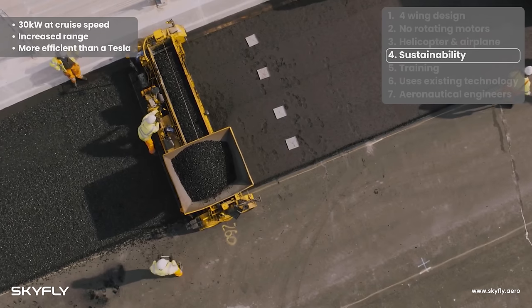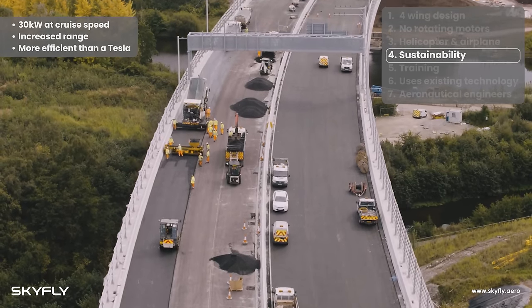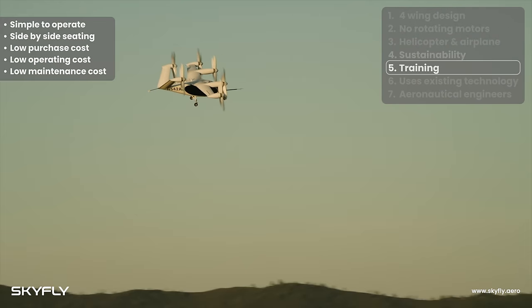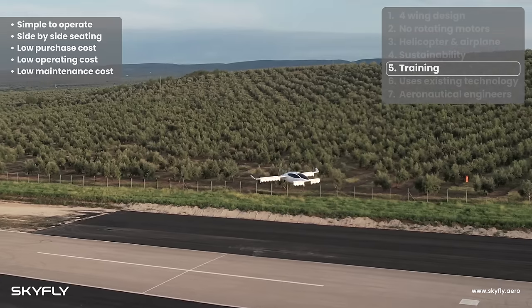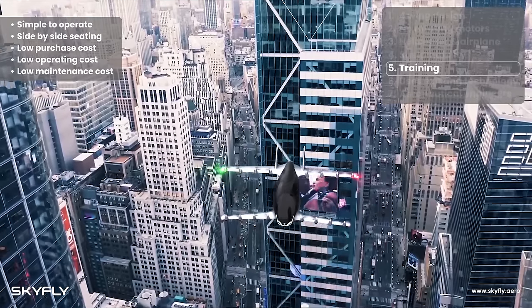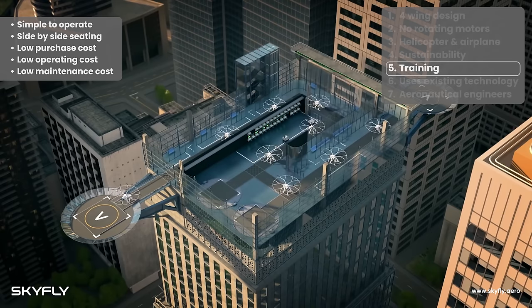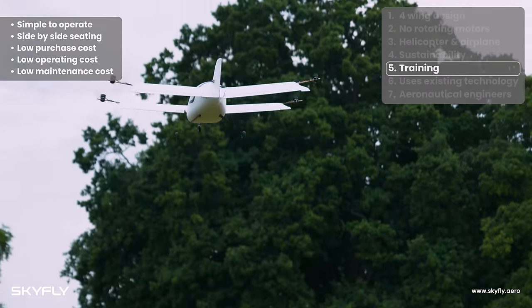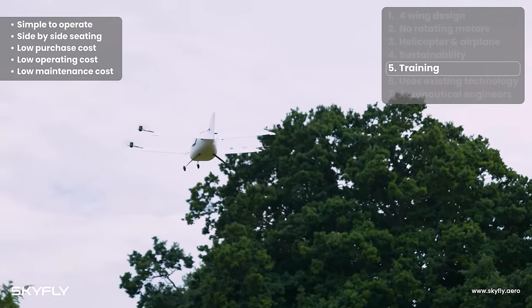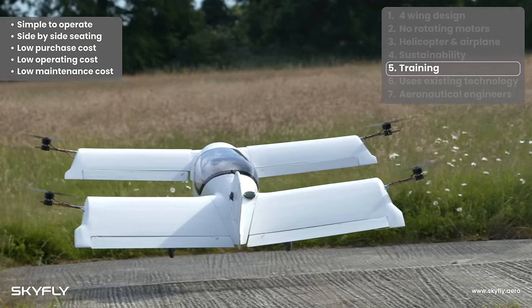But unlike the Tesla, it does not require environmentally damaging asphalt or concrete roads. As the incoming generation of commercial eVTOL air taxis are not likely to be permitted to operate autonomously for at least the next decade, an estimated 60,000 eVTOL pilots will need to be trained to fly them. Thanks to its wings and conventional control systems in forward flight, the Axe is the ideal trainer to convert existing pilots.